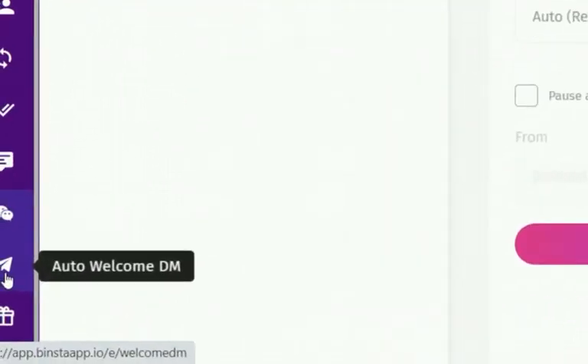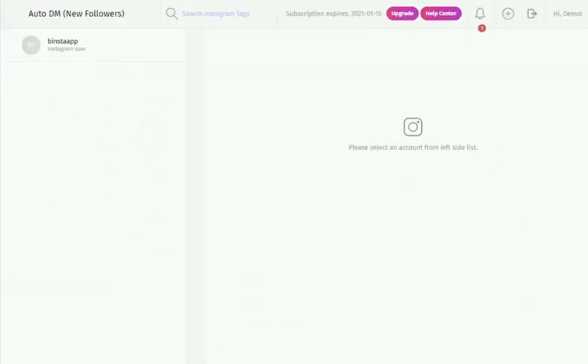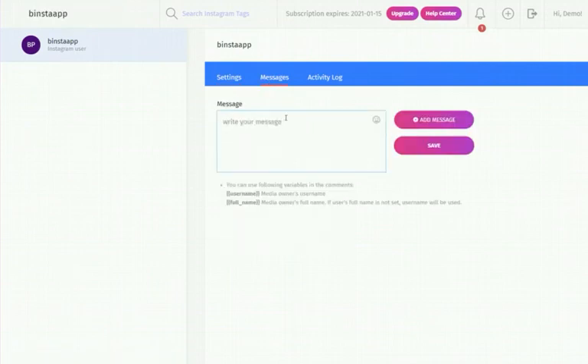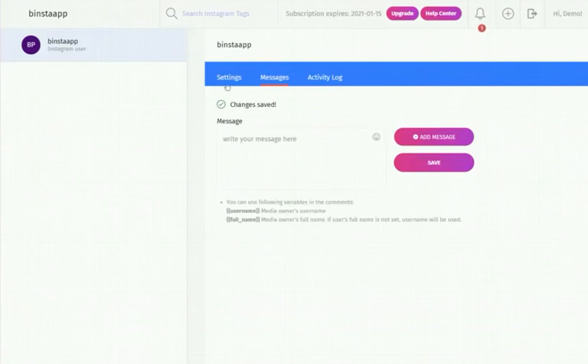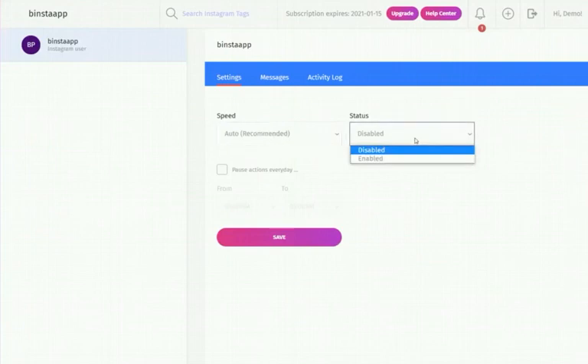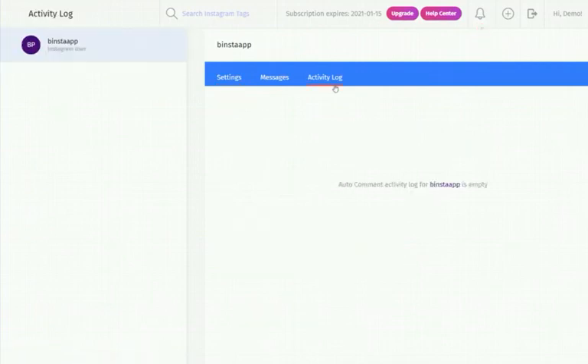Auto-Welcome DM helps users send an automated welcome direct message to new followers — typically welcome messages that help you build rapport with them. On the Auto-Welcome DM page, click on the message tab to write your message, click 'Add Message,' then click on the settings tab, select your speed, make your status active, and click Save. Always check the activity log after a few hours to see how Binster is performing.